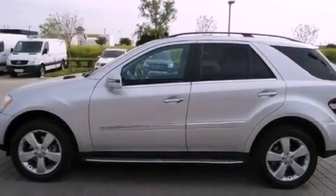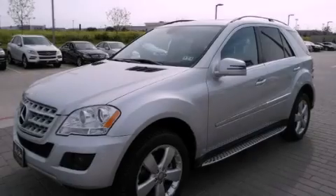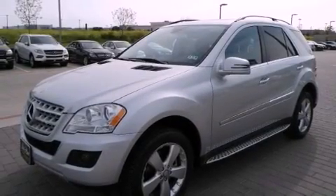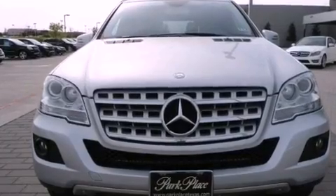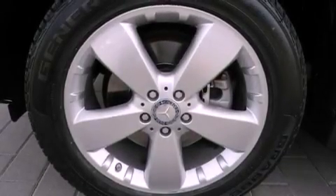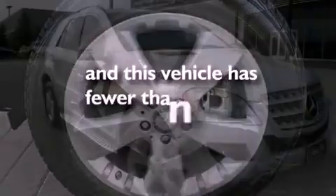Air conditioning with automatic climate control, a folding rear seat, cruise control, interior wood trim accents, a trailer hitch receiver, running boards, a security system, stability control, heated side view mirrors, and this vehicle has less than 23,000 miles.